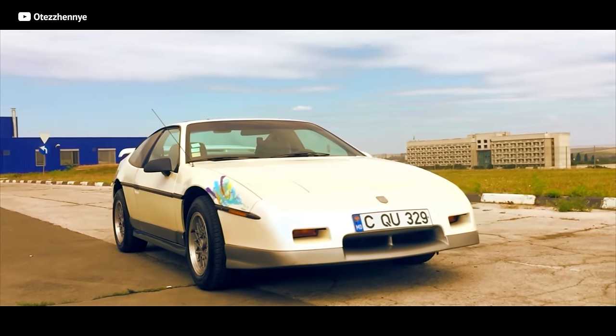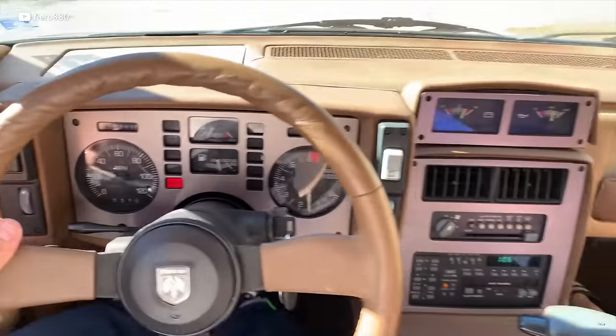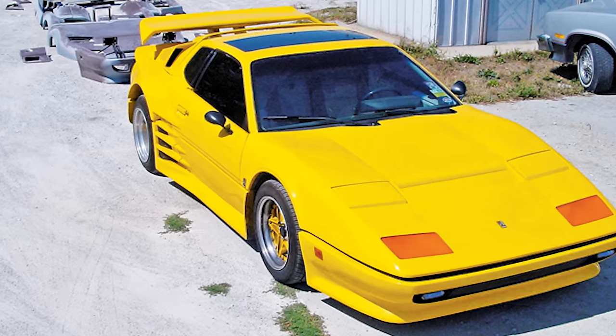I wish I could say this kit elevates the Fiero to an all-new level, but I just can't — because there's still a Pontiac lurking underneath. The interior, suspension, and powertrain remain Fiero. Just imagine the confusion when people see your supercar and it gets gapped by a V6 Mustang. This thing is all show and no go. The kit costs 12K plus a Fiero, or Aldino will build you one for $36,000.